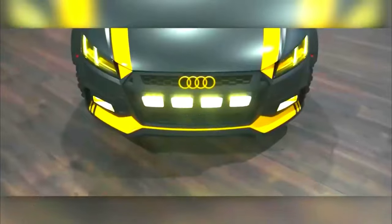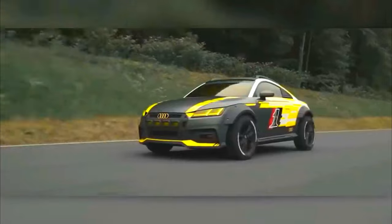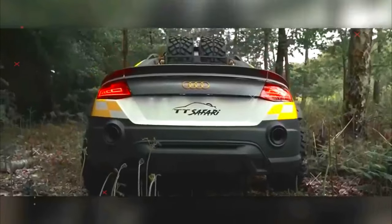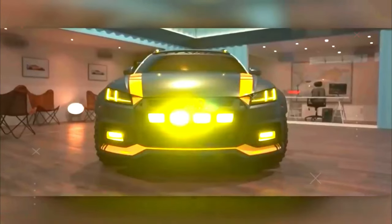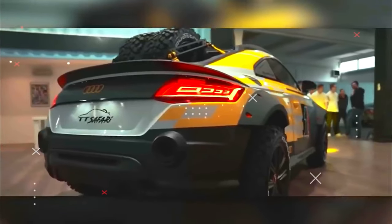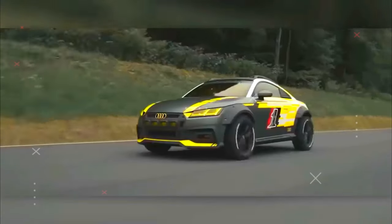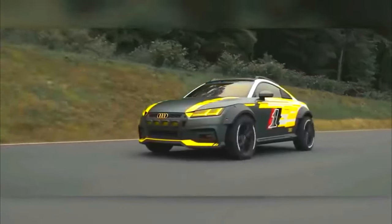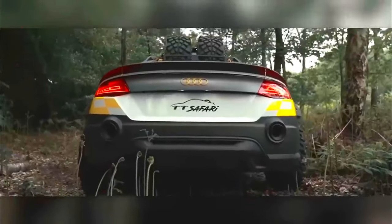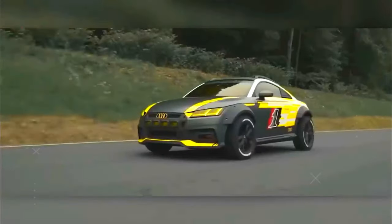The rear windshield has been removed in favor of storage for a bonus set of off-road tires. All additions are finished in a gray, white, and yellow livery that ensures the rally style can't be missed. The interior maintains a similar color theme, with yellow stitching throughout the seats, yellow seatbelts, and yellow trim across the steering wheel. Even the quattro badging on the steering wheel has been replaced by Safari badging in white and yellow. The tech is standard for a 2019 Audi TT, with a digital cluster controlling radio, navigation, and driving information.